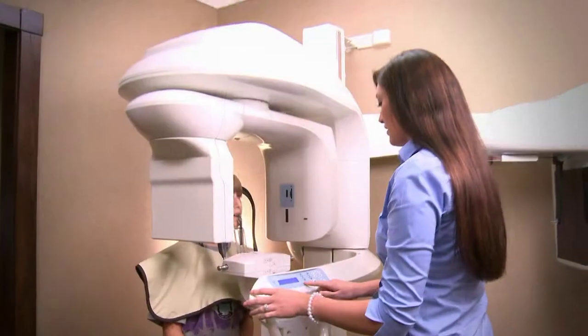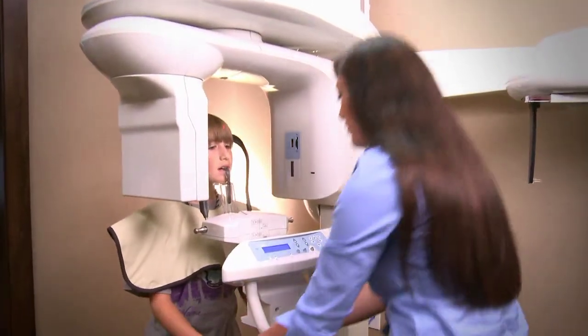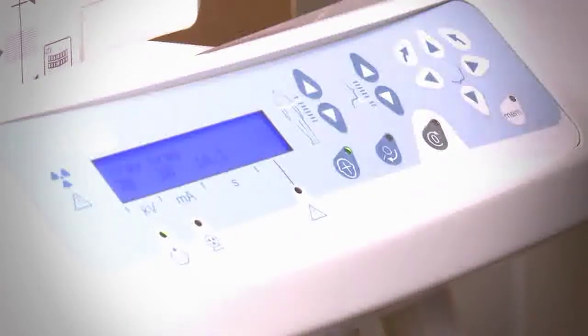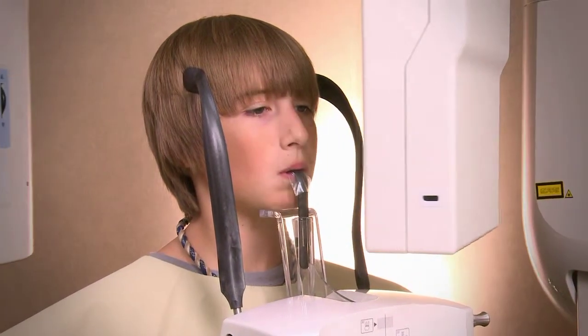We get digital photographs. We get digital x-rays. These are really important for me to be able to evaluate jaw growth, tooth position, root position, and those kinds of things that I can't see just looking at them.